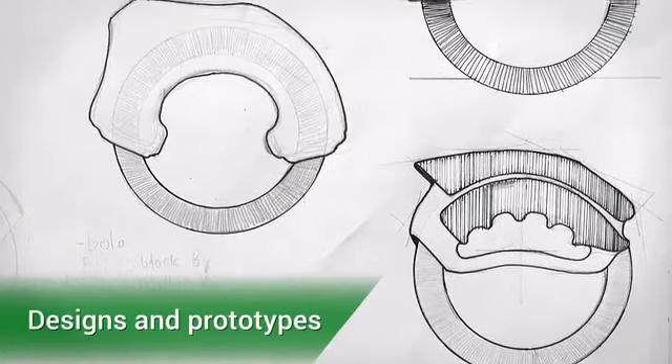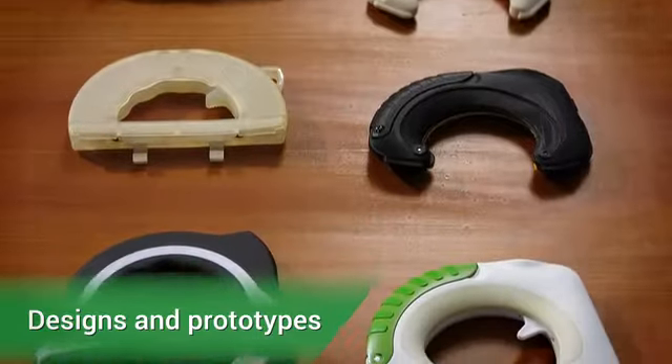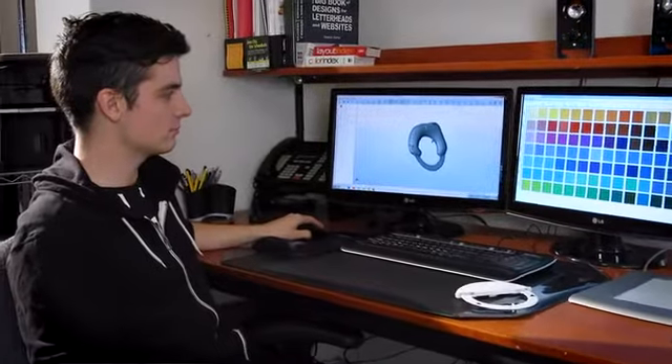Hi everyone, bonjour — I'm Natalie, the Creative Director. Thank you for watching our video. We think this little knife is going to do big things. But in order to get there, we need your help. Every pledge made to our project brings us one step closer to being able to put Bolo into full production and start shipping them to great folks like yourself.